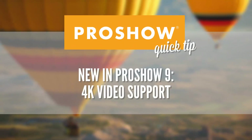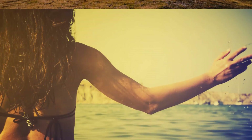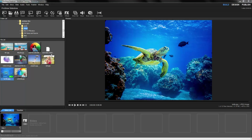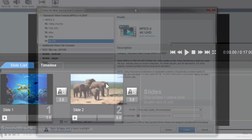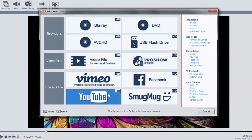New in ProShow 9: 4K video support. ProShow Gold and Producer Version 9 now supports importing 4K video clips and publishing your shows in 4K. To import 4K video clips, just drag and drop the video clip into the slide list. When you're ready to export 4K, you'll find presets available when publishing to MPEG-4, QuickTime H.264, YouTube and Vimeo.